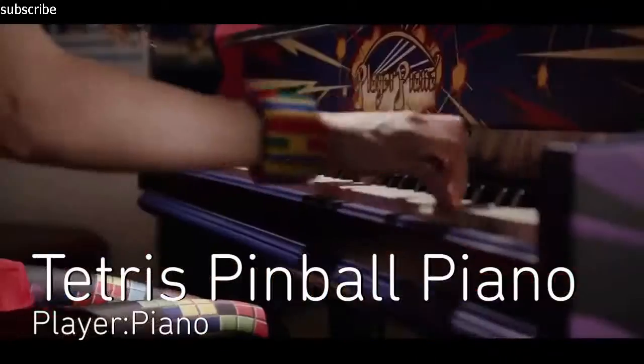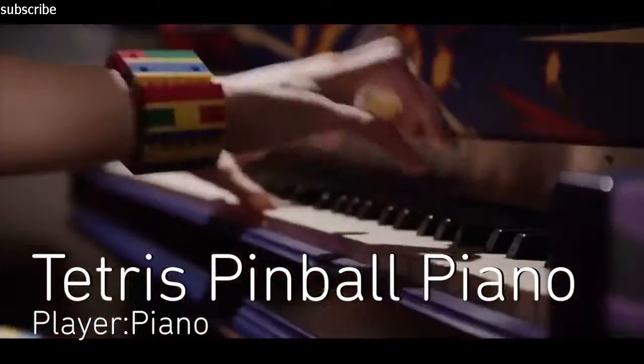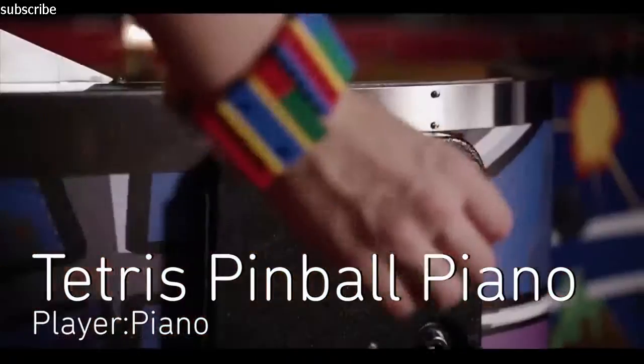Play it. Sonya Belosova plays an arrangement of the Tetris theme on a custom piano made from pinball machines.